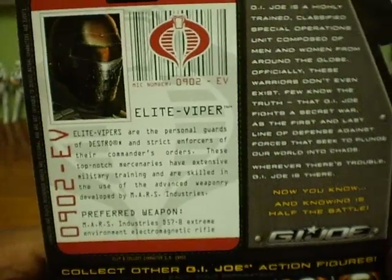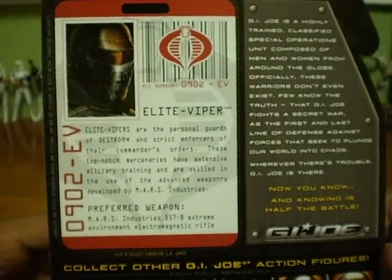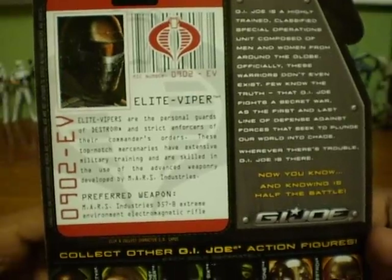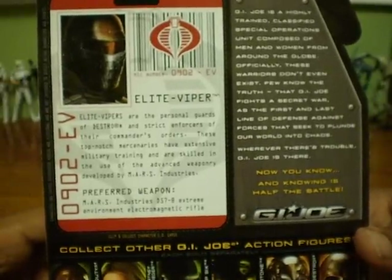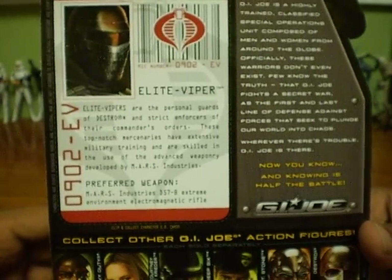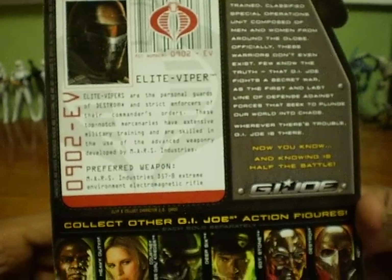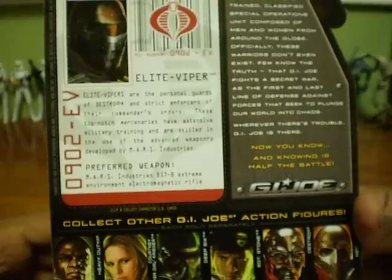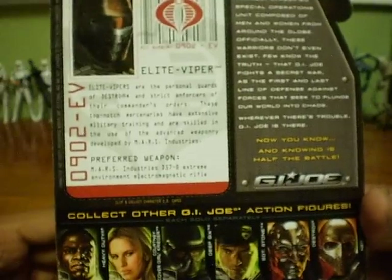On the back of the box, it has the info panel for the Elite Viper. Elite Vipers are the personal guards for Destro and strict enforcers of their commander's orders. These top-notch mercenaries have extensive military training and are skilled in the use of the advanced weaponry developed by Mars Industries. Preferred weapon: Mars Industries D57B Extreme Environment Electromagnetic Rifle — they should really shorten that name.